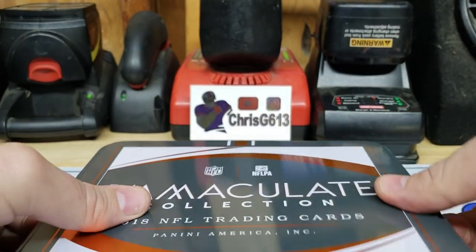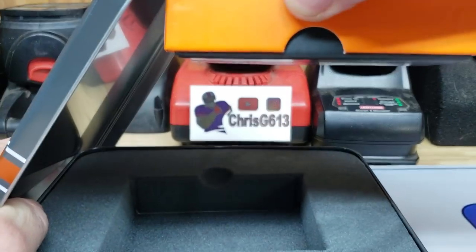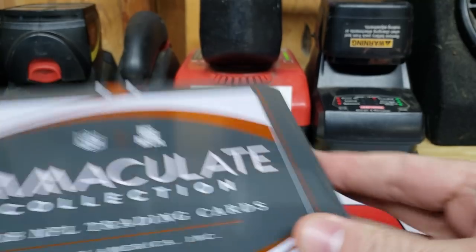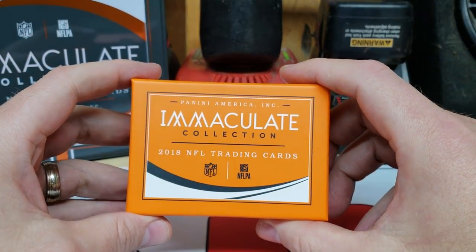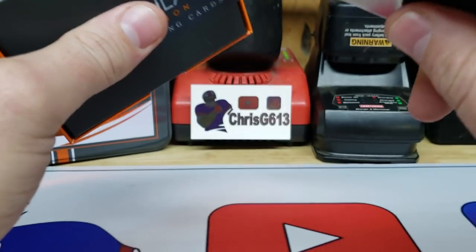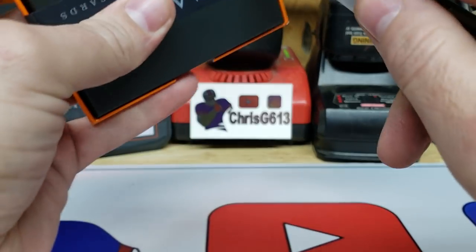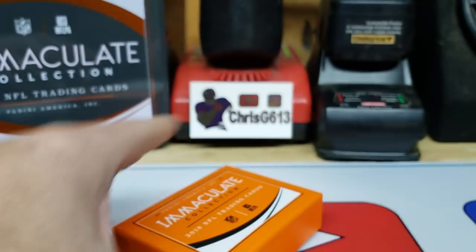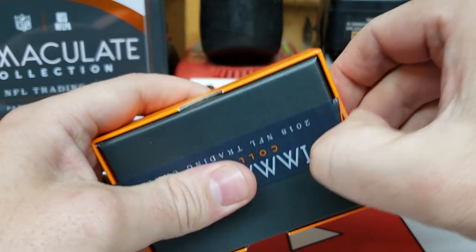This stuff is cool — comes in a tin. Pretty sweet box. And here's our one box. It's not sticking out too far; I know that usually indicates you're getting some sort of book or something. The checklist for this stuff is amazing. I think there's even Tom Brady autos in here. Of course, all the top rookies are in here as well — they should be in their NFL uniforms already too. Without further ado, let's see what we're going to find in here.